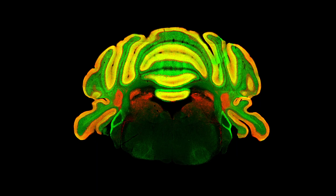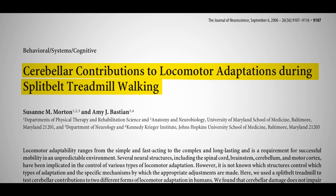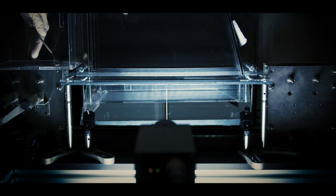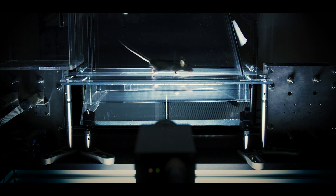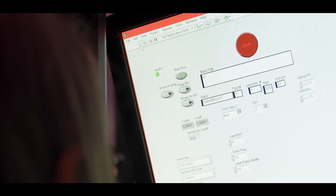We know that the cerebellum is important for learning to correct for gait asymmetries on this split belt treadmill, and my PhD student Dana Dharma Ray built a split belt treadmill for mice so that we could start to understand the neural circuit mechanisms underlying this behavior.